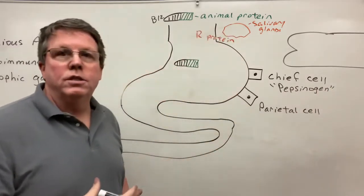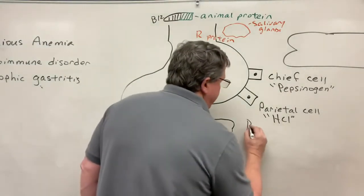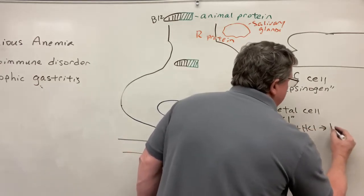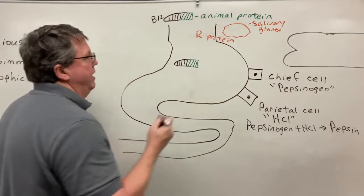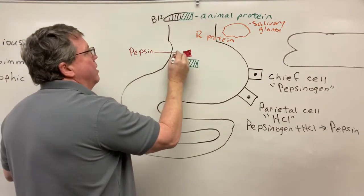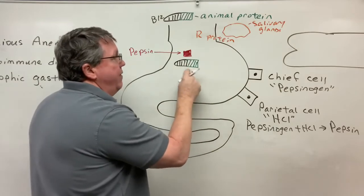Chief cells produce a digestive molecule called pepsinogen. Parietal cells produce stomach acid, which we call hydrochloric acid. When pepsinogen mixes with hydrochloric acid, it makes a digestive juice called pepsin. When pepsin is in the stomach, it's going to split the B12 from the animal protein.